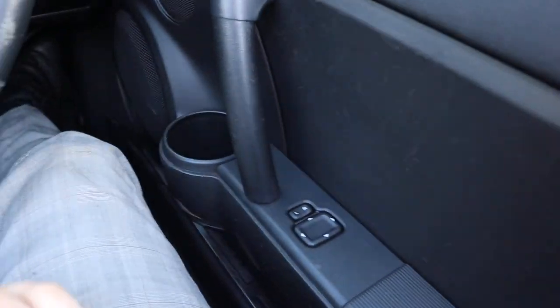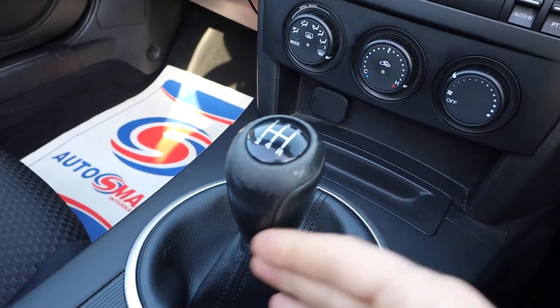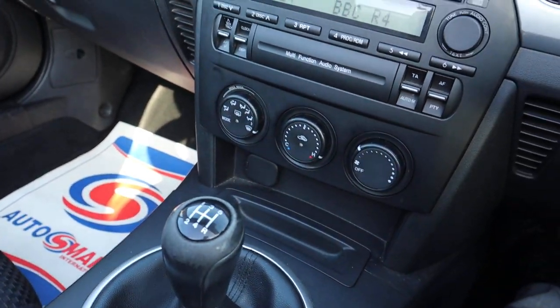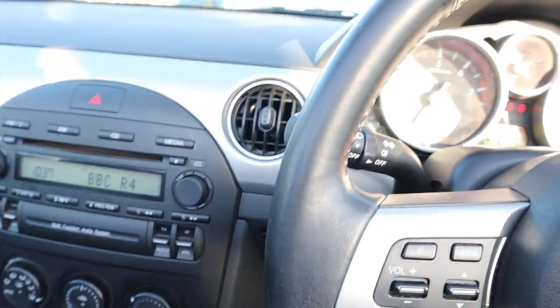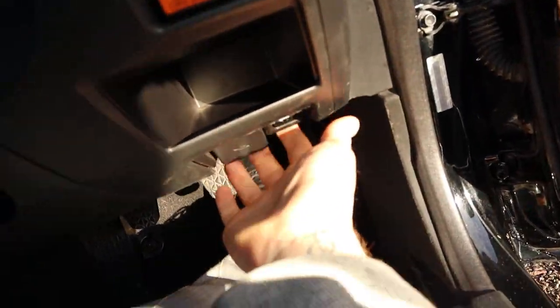The car's in lovely condition, leather steering wheel as well, nice short shift gear changes — it drives very well, I've driven it myself. Let's pop the bonnet and have a look under there, then we'll get the roof up as well.